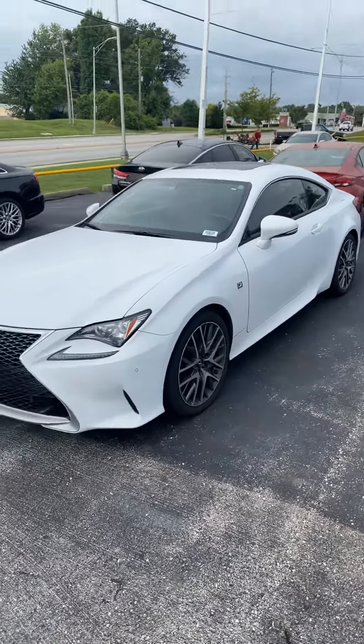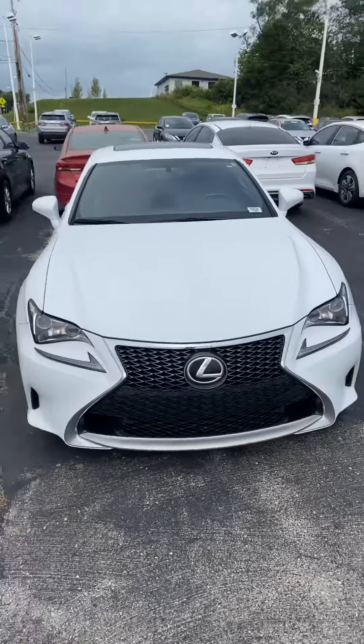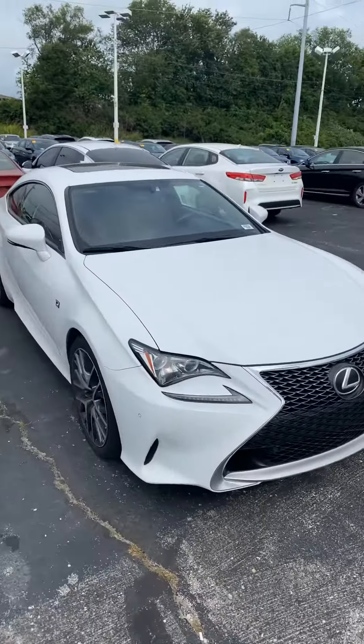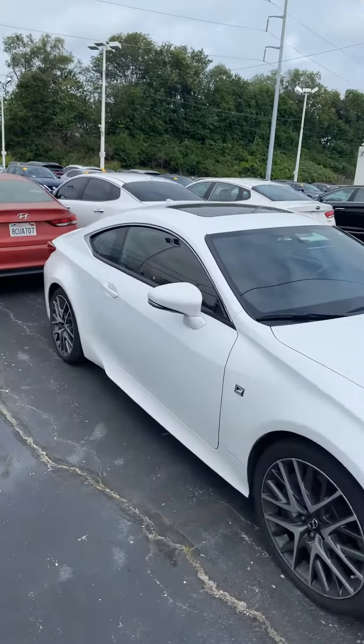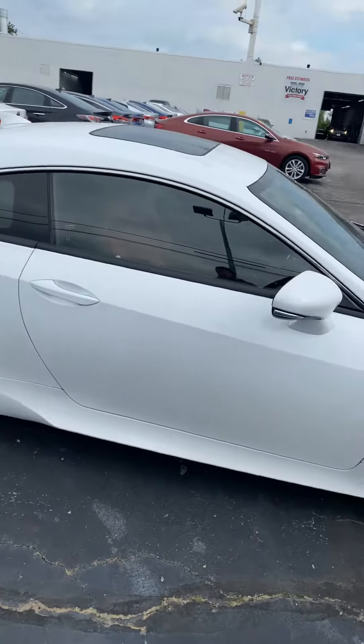Hey, this is Andrew from Your Pre-Owned. This is that 2017 Lexus RC 200T that you're interested in. Just wanted to show you it's in great condition — only has 37,000 miles on it.